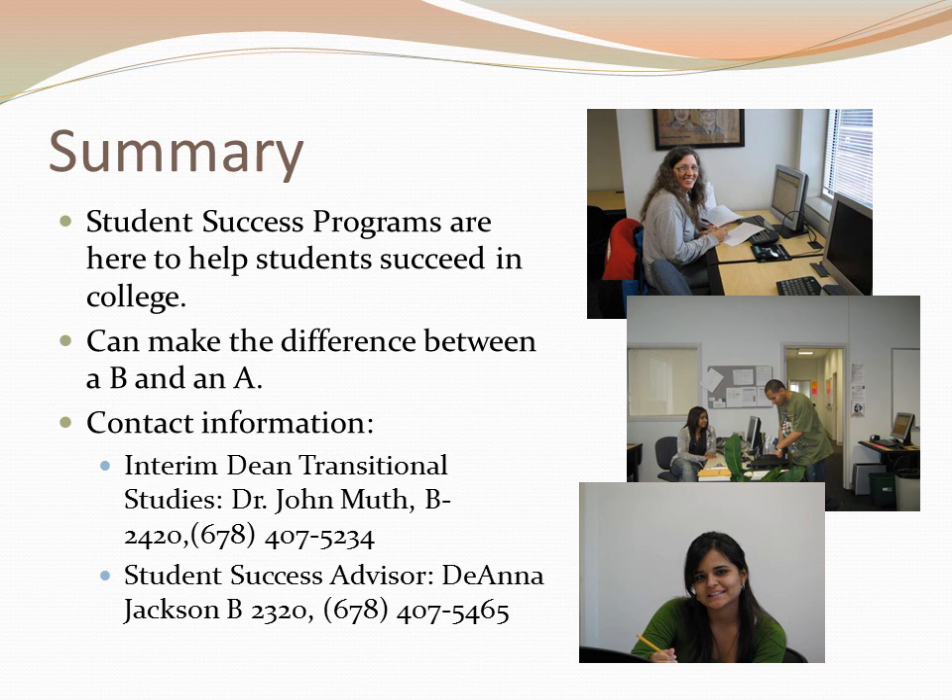In summary, Student Success workshops and programs are offered at GGC to help you succeed in college. It doesn't matter what your skill level is — students just need to learn about and use the many services provided. Please feel free to contact us in the School of Transitional Studies or contact Deanna Jackson, the Student Success Advisor, with any questions you may have.